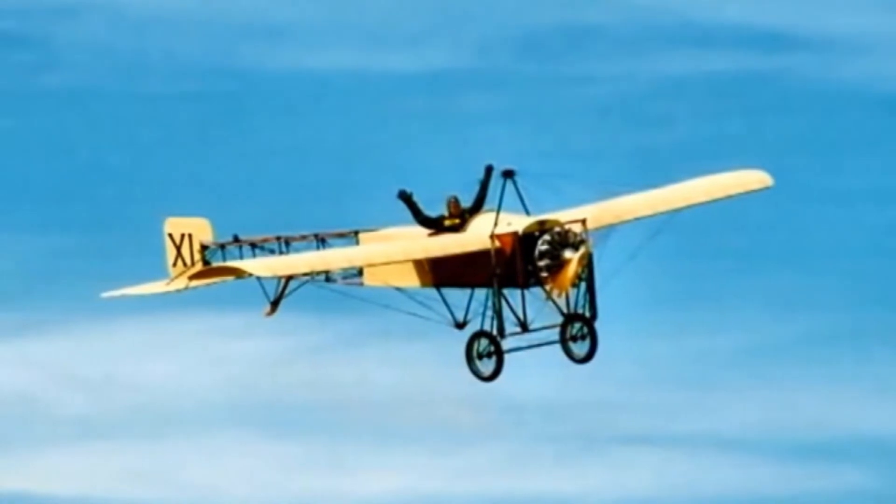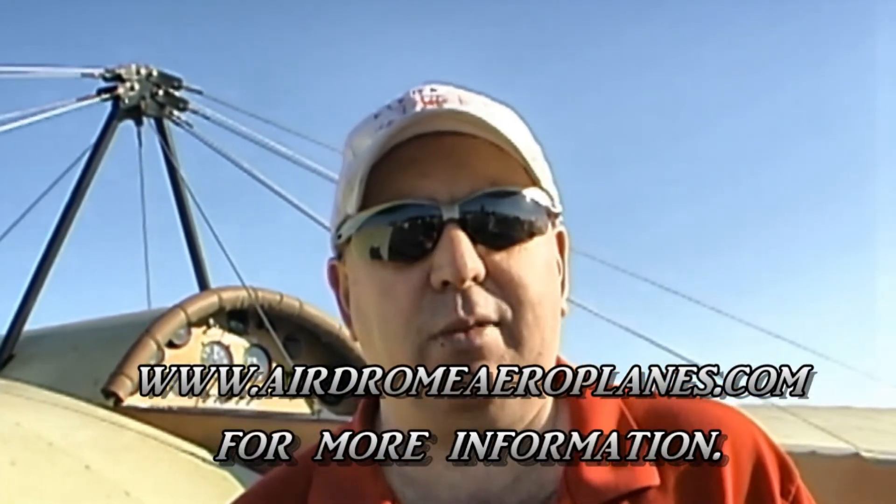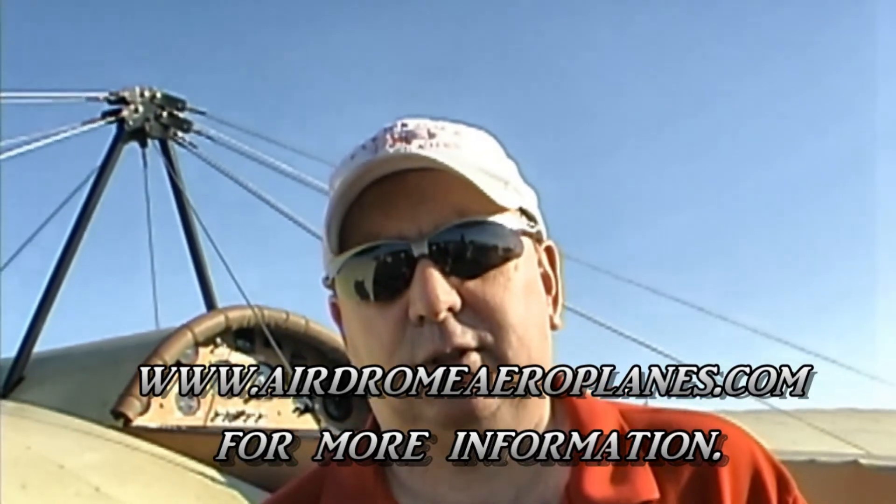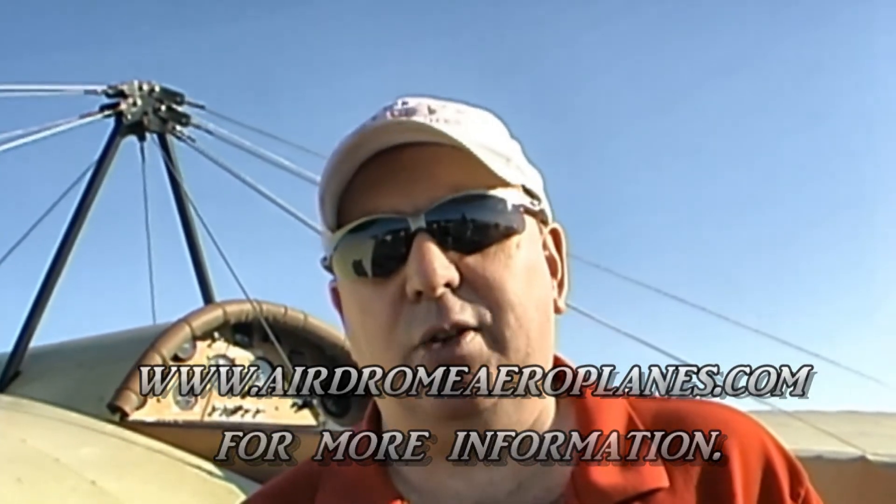And when do we expect to have this fly across? July 25th, 2009. So if somebody wanted more information on this airplane and the others you've got, where do we get a hold of you? www.airdromeaeroplanes.com or our phone number 816-230-8585. And where are you physically located? 929 Northwest Road 1571, Holden, Missouri 64040.